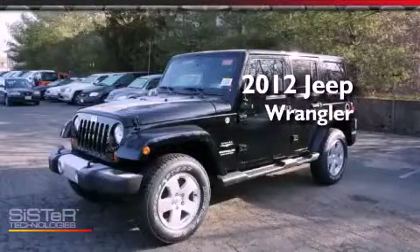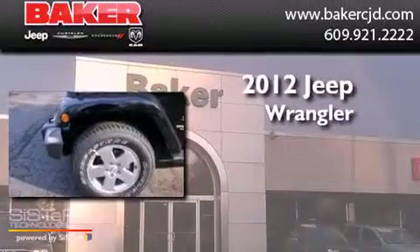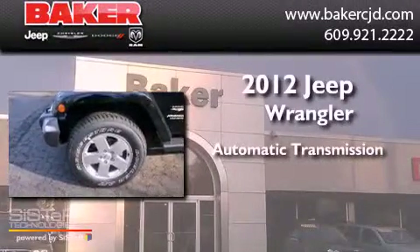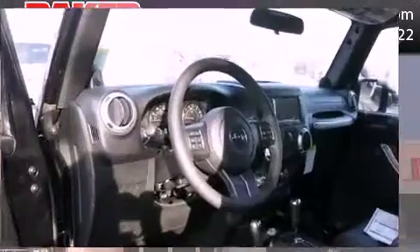This is a brand new 2012 Jeep Wrangler. This SUV has an automatic transmission, a six-cylinder engine, and the added capability of four-wheel drive.